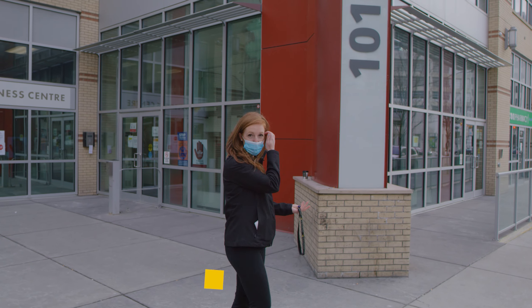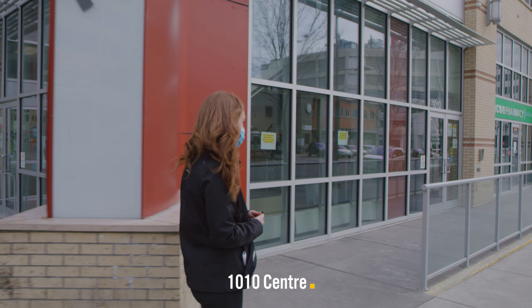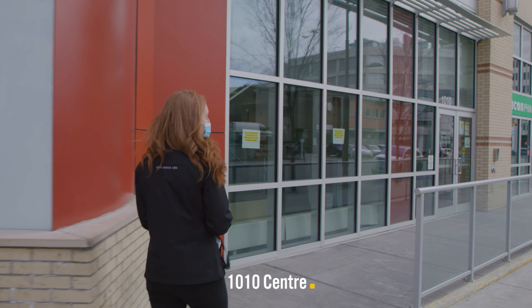This is our 1010 Center housing building where we have 224 permanent supportive housing suites. Most of those are bachelor suites for our residents, and we have a few one bedrooms as well.